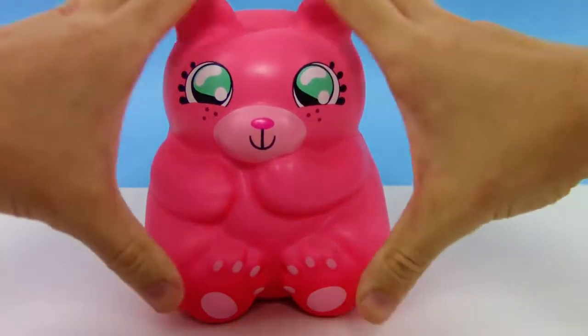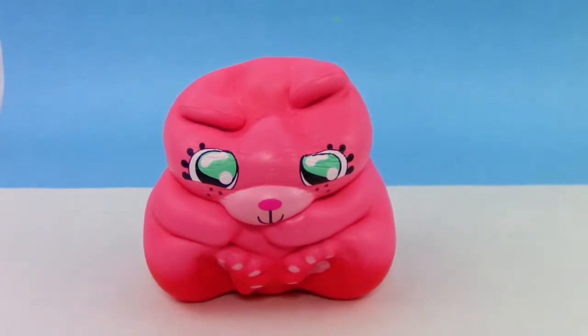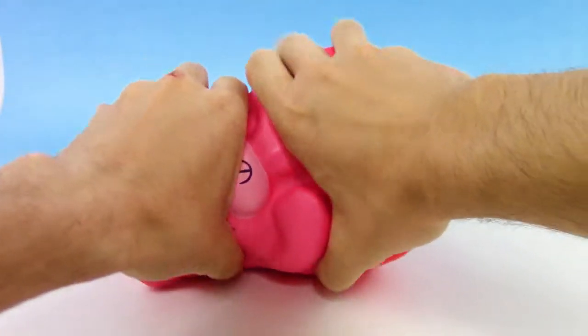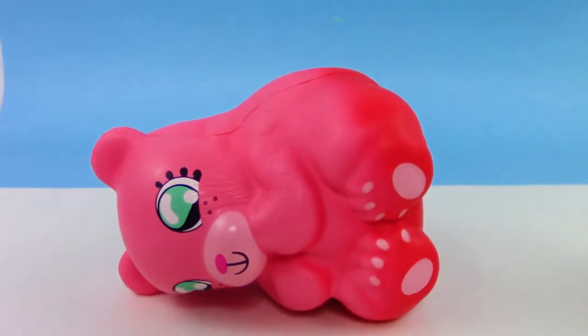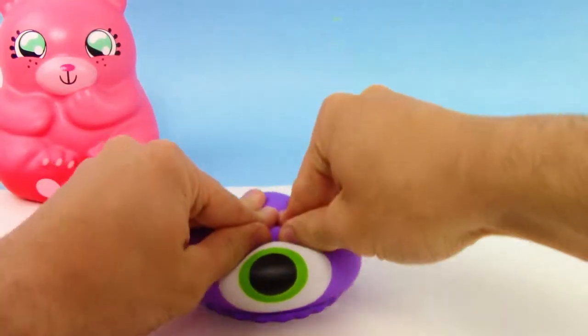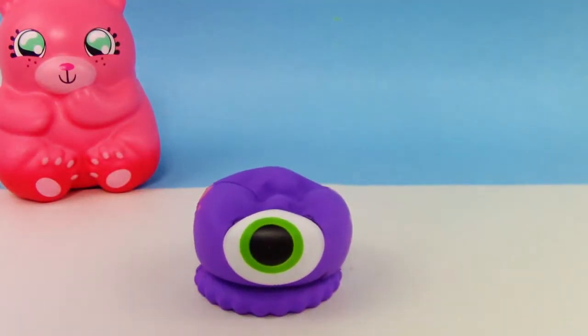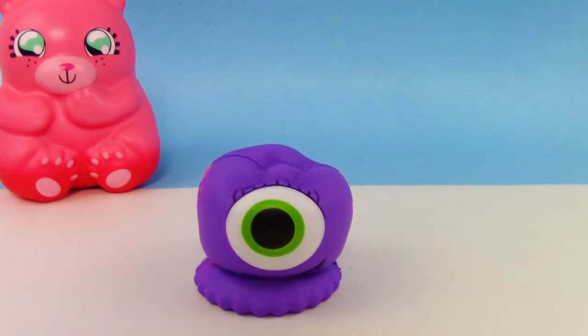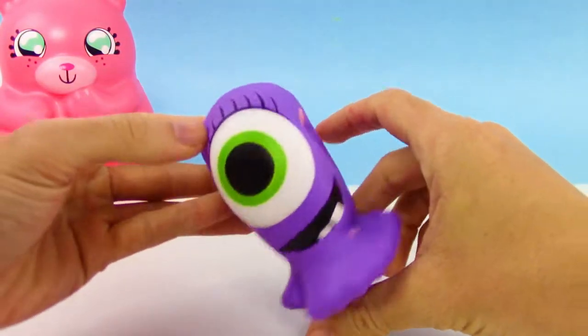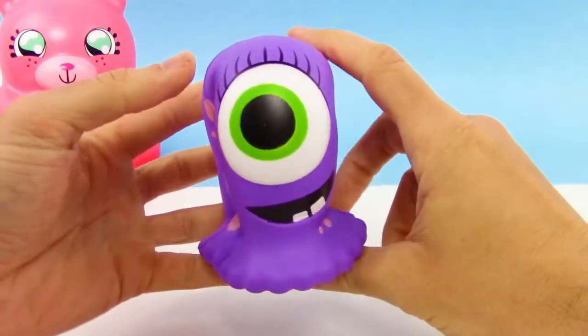Let's start off with this gigantic jumbo Squish Delish from Toys R Us — this is a Toys R Us exclusive, super cool, super huge. Look at that slow rise. This is a soft and slow squishy.